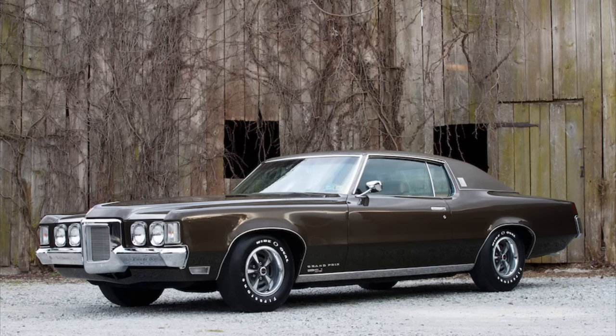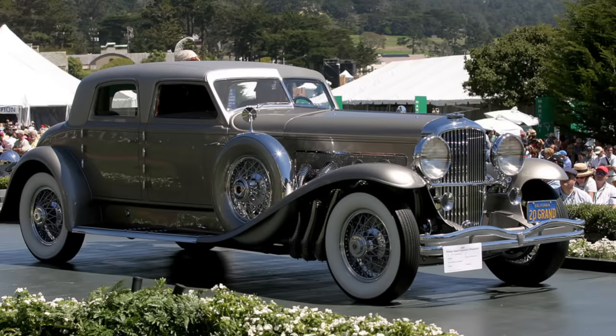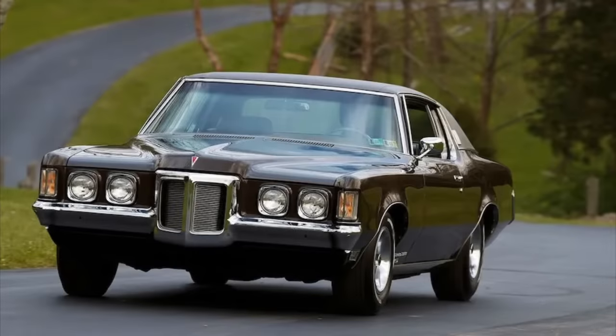The 1969 Grand Prix did have interesting engines under the hood, but one thing it didn't have — that the SJ would have connoted on a real Duesenberg — was a supercharger. You did get a 428 cubic inch V8, as opposed to the standard 400 cubic inch V8, when you picked the SJ, along with a number of other things. But there was no supercharger.